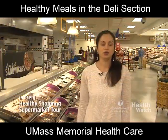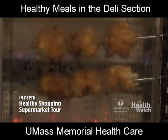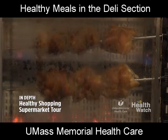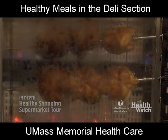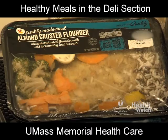The deli section is where you find a lot of convenience products, which are great for putting together weeknight meals — like rotisserie chicken, which can be shredded and added to sandwiches, stir fries, soups, and salads that are pre-prepped with deli chicken, vegetables, fruits, nuts, and a dressing packet.